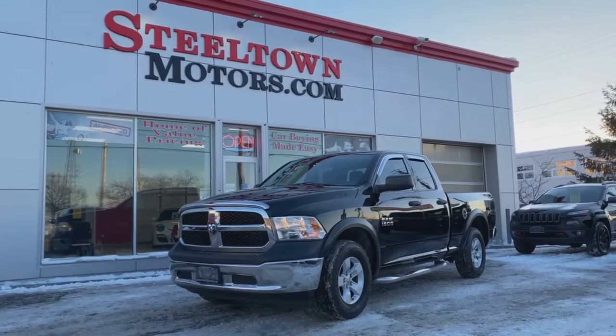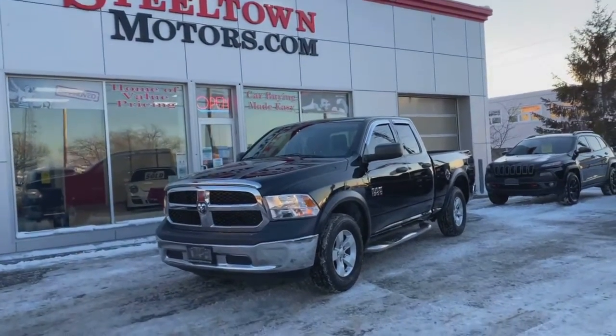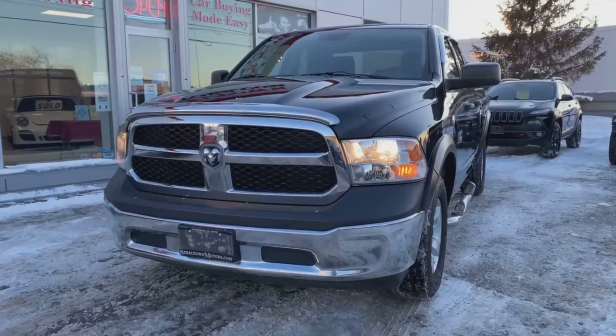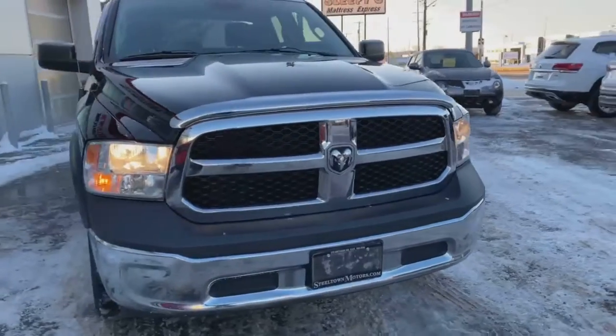Hey guys, Jamie Mack here from Steel Town Motors. Today I'm going to talk to you about this 2014 Ram 1500. This is an immaculate Ram head-to-toe, front to back — just in beautiful condition. Got your ABS chrome-accented bug guard there on the front, nice beehive grille, beautiful Ram front end with your center Ram badge.